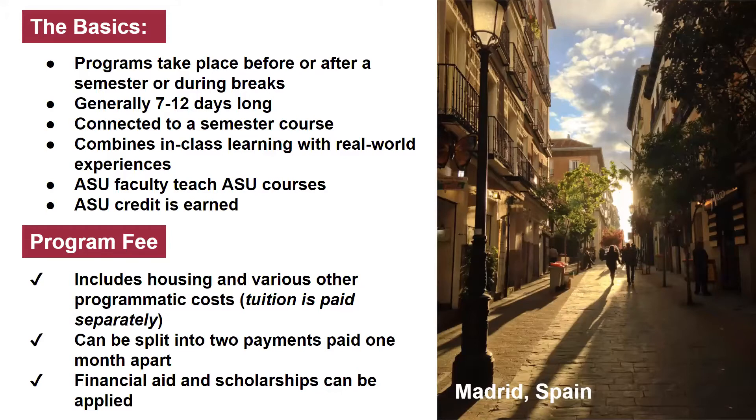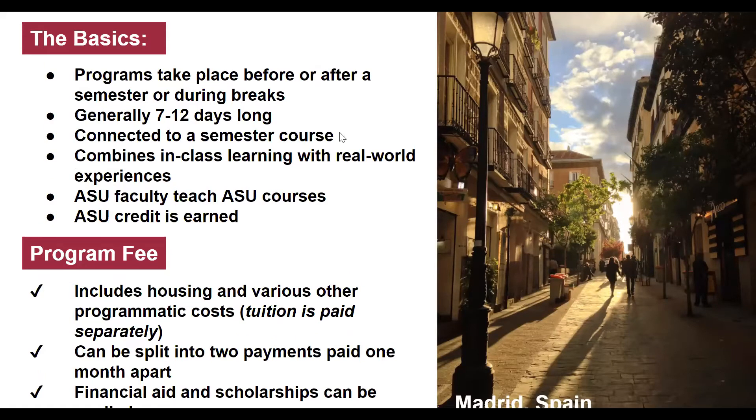Because these are connected to a semester course, you can use your entire financial aid and scholarship package to help pay for the program. We know that some students think that study abroad is too expensive, but global intensive experience programs are certainly lower cost, and your financial aid and scholarships do apply.